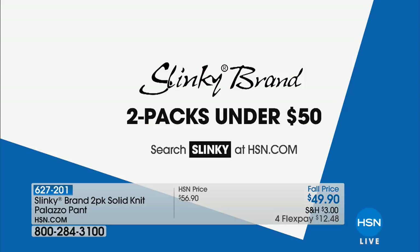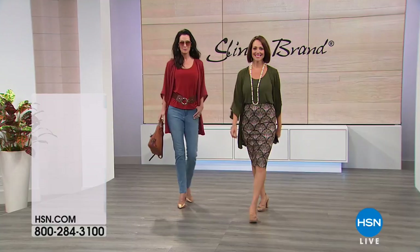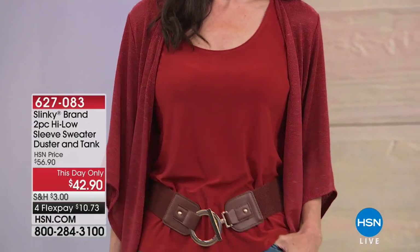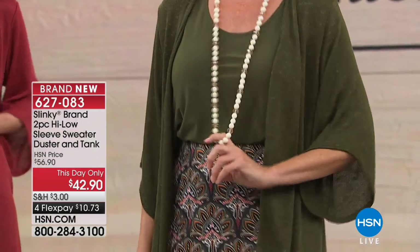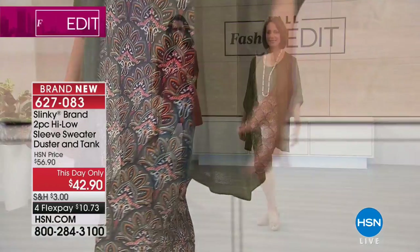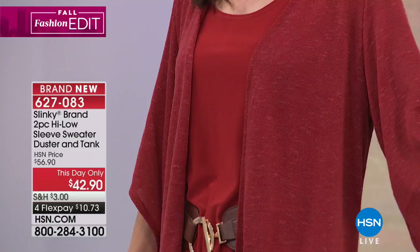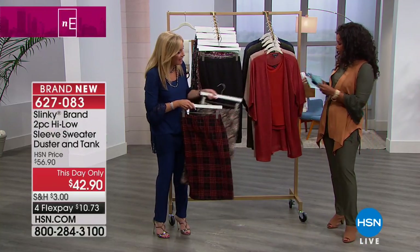We've got a lot of two-packs from Slinky under fifty dollars. Shop on HSN.com, search Slinky, and scroll to see everything. Get them today — five dollars to ship your entire fashion, footwear, and jewelry order. Moving on to the this-day-only high-low sleeve sweater duster and tank — normally almost $57, but today it's $42.90 with four flex payments. You're seeing it on Donna in olive and Natalie in paprika, which is sort of a modern take on a twin set. Also comes in black, rich navy, and latte.